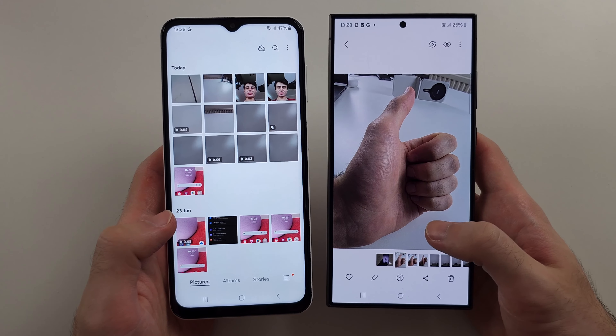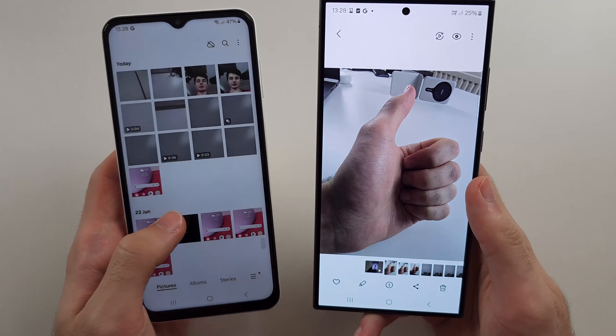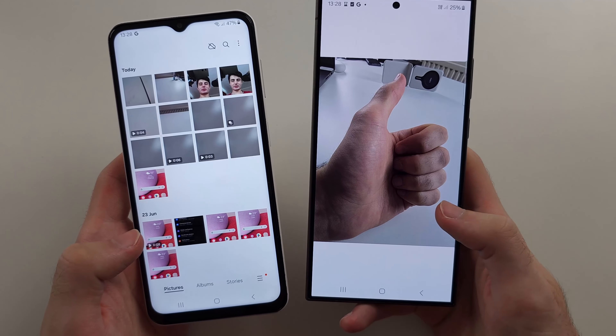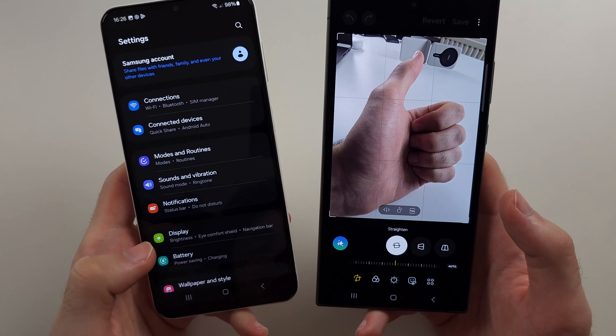Samsung Galaxy AI has been made for the Galaxy S24 series. They did eventually add the AI to the older S23 and some of the older phones.